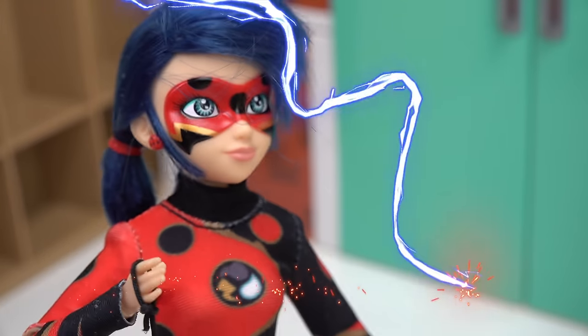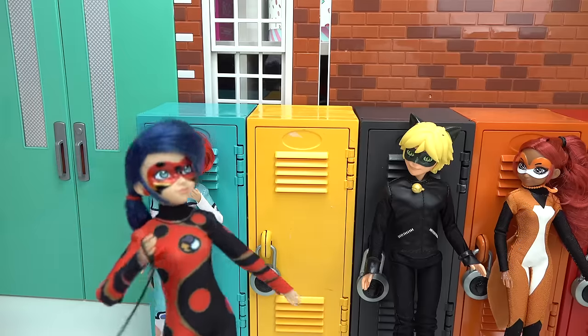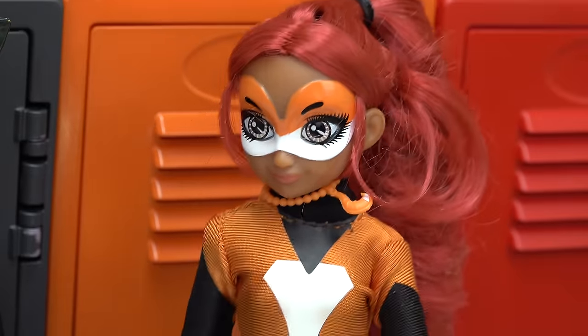Water, wind, lightning. I'm exhausted. Ladybug? Nope, it's Dragonbug. It's Ladybug and Dragonbug together. That is totally awesome.